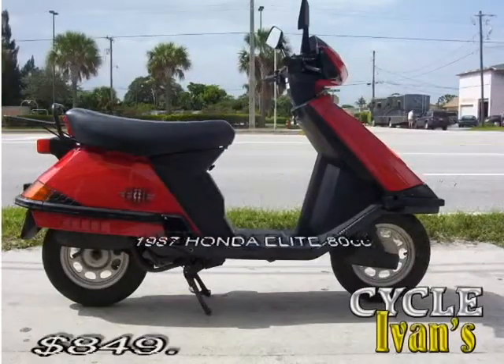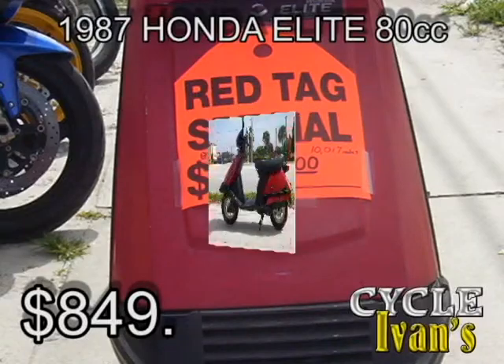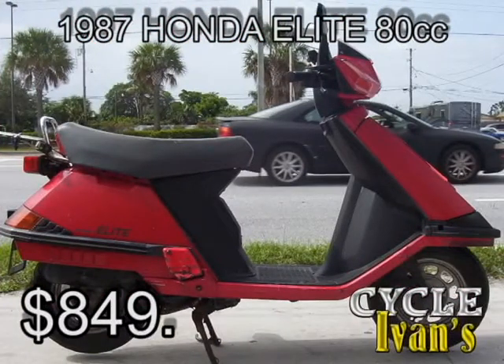Now take a close look at this — we have two of these. This is a 1987 red Honda Elite 80cc. It's got about 10,000 miles on it and has a luggage rack. You can take this scooter home for only $849 right now.